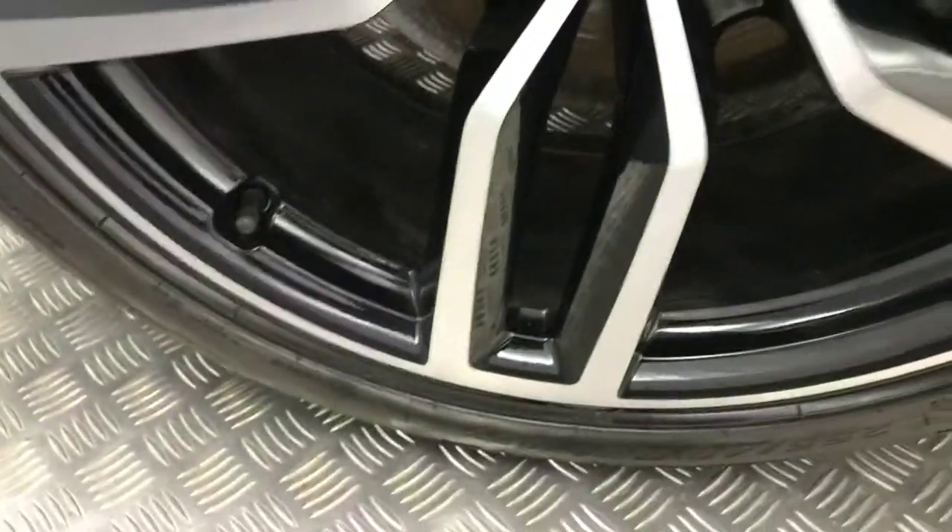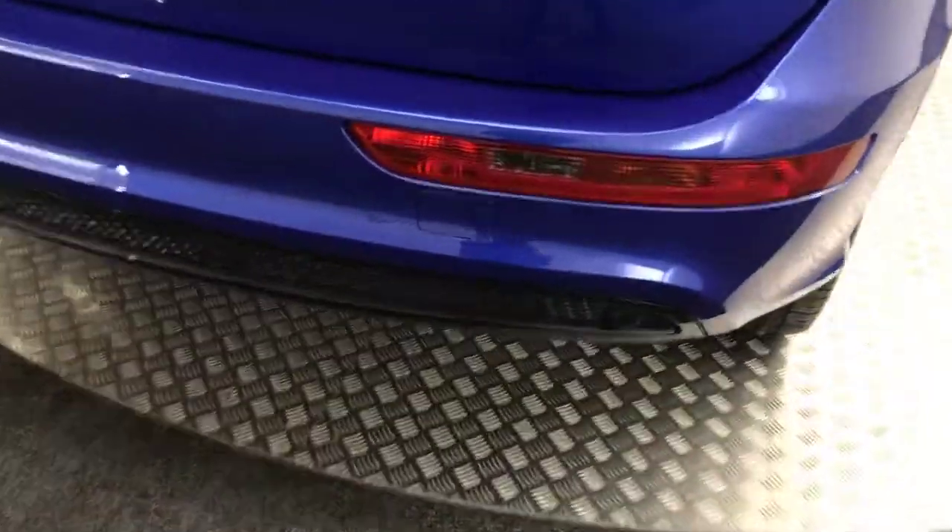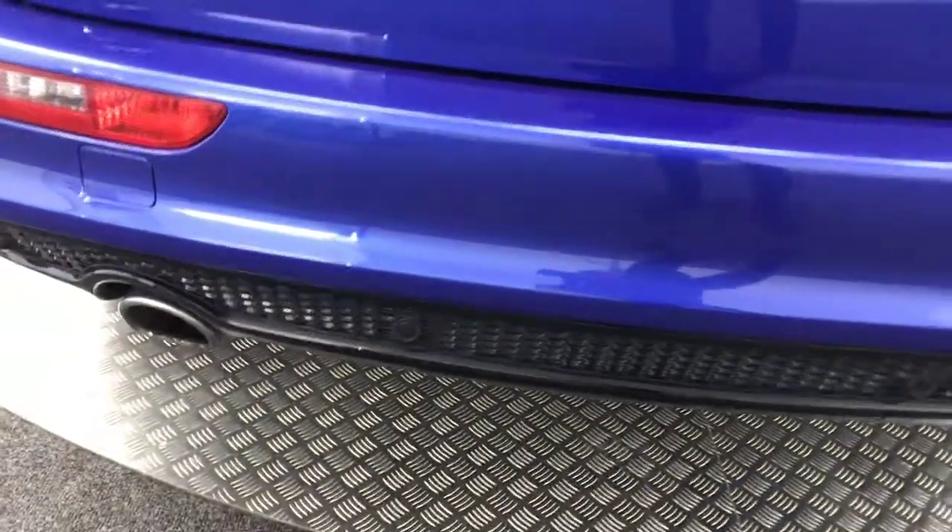Coming down, we've got another unmarked, un-curbed alloy with loads of life left on the tyre. Walking around the back of the car — again, you've got reverse sensors on that honeycomb grill down there.